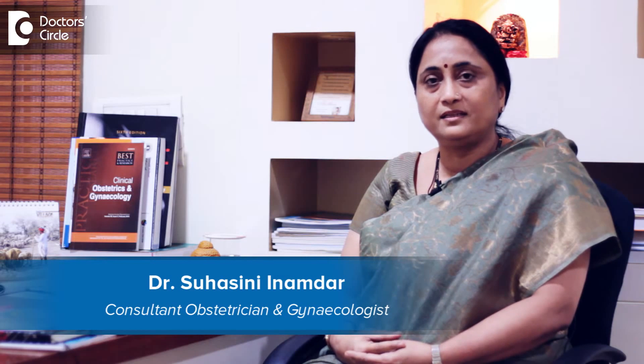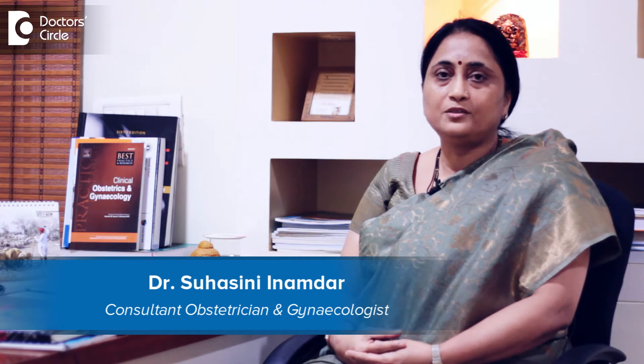I am Dr. Suhasthi Enamdar, Consultant Obstetrician and Gynecologist, Saint Philomenas Hospital and Cloud9 Old Airport Road, Bangalore, India.